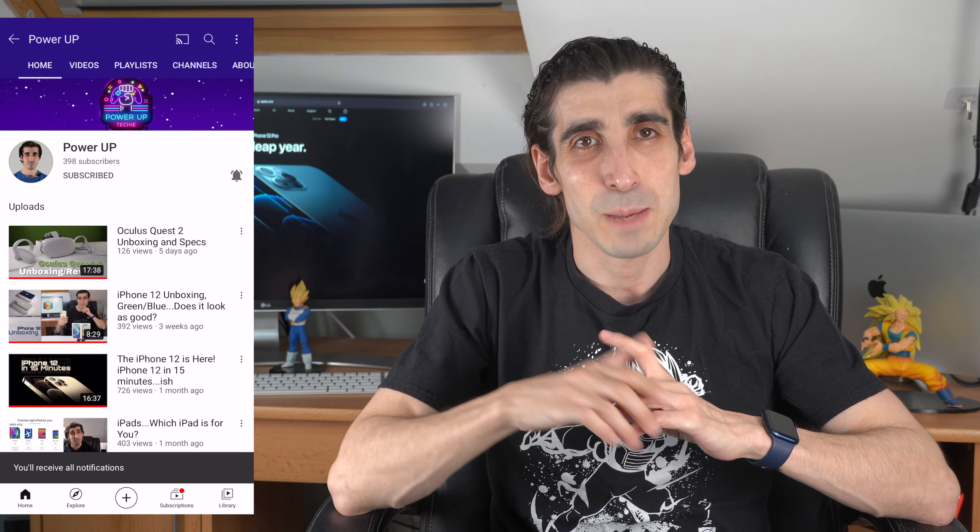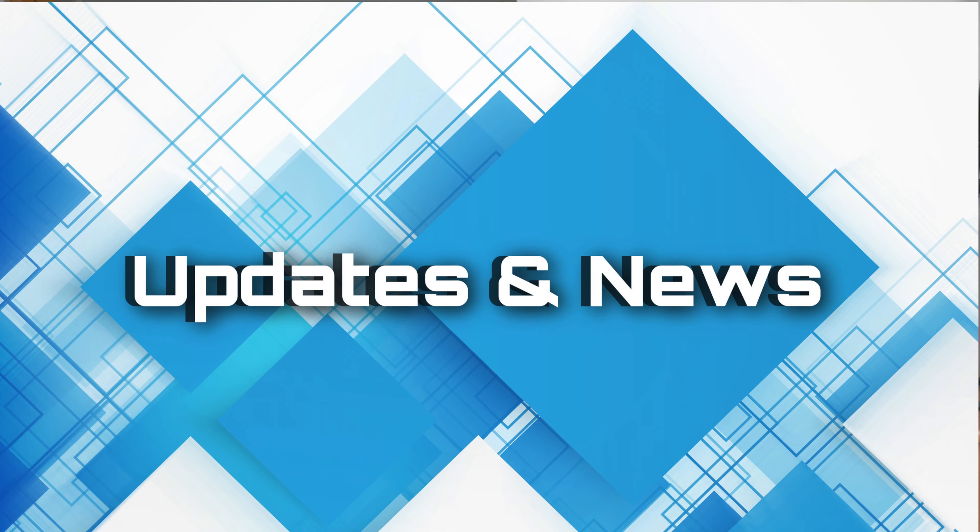Hey guys, if this is your first time here and you want to stay up to date with the latest tech news, reviews and comparisons, hit that subscribe button and the notification bell so you don't miss anything. I've put timestamps in the description if there are any parts in particular you want to jump straight to.